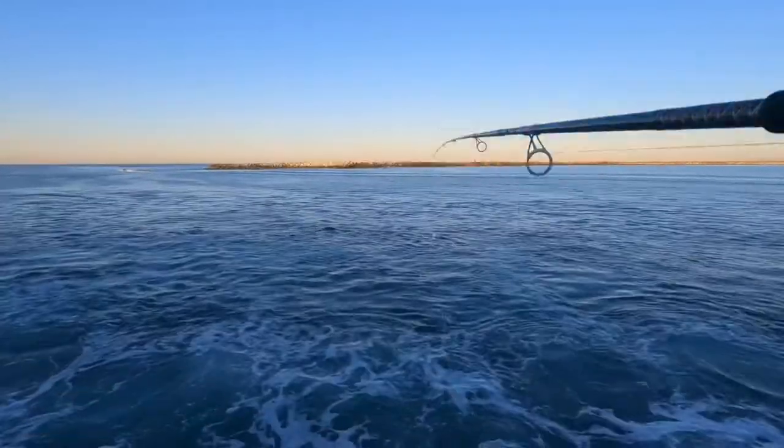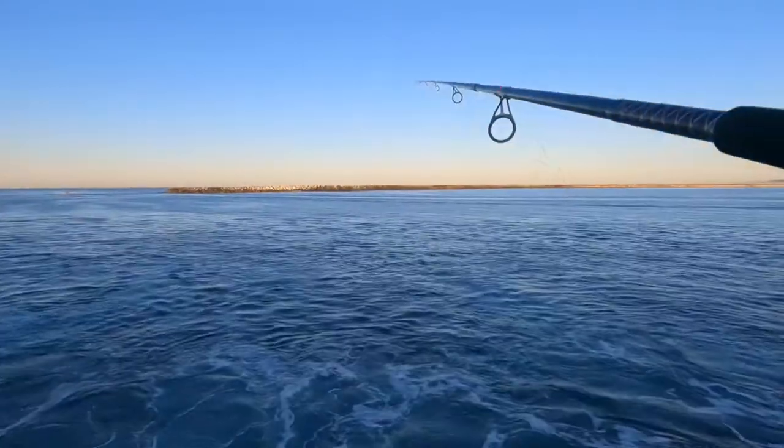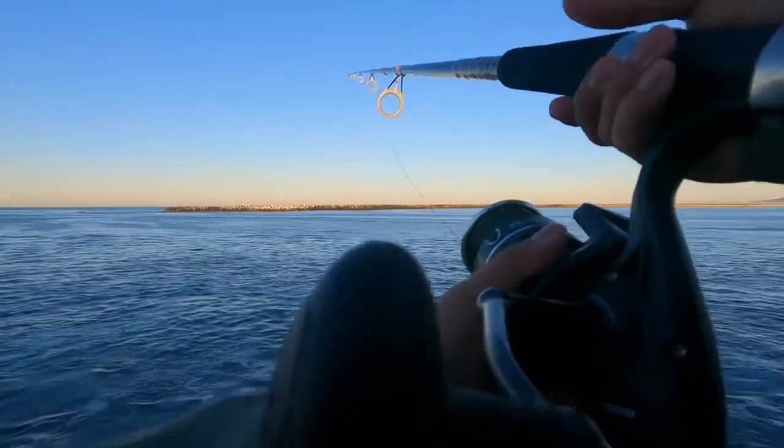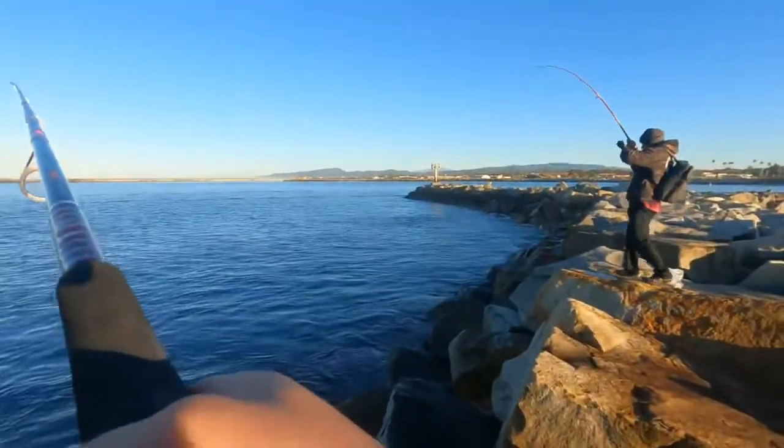This is the fifth cast of the day. I'm just gonna cast it out there — that's a nice cast. I'm just gonna wait for nibbles. All right, it's still on — whoa!